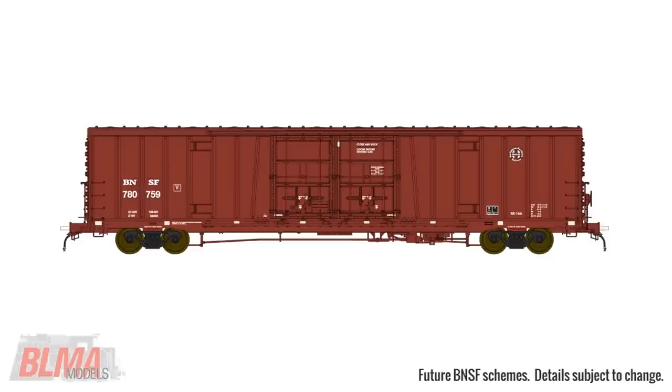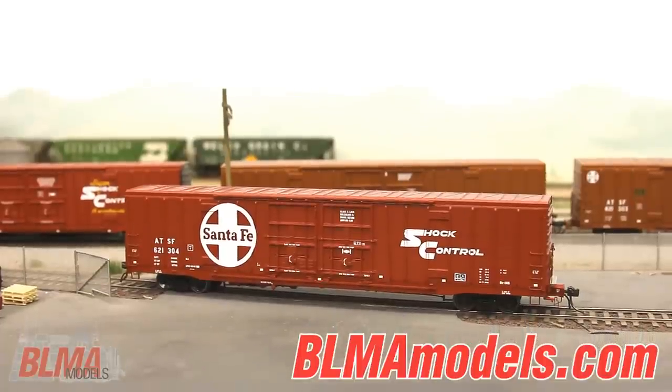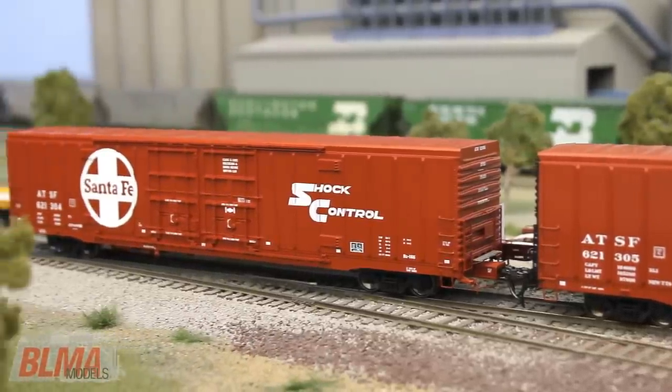Look for this announcement on the BLMA blog and order through your favorite dealer. Visit our website at blmamodels.com to view additional information on BLMA and our growing list of rolling stock and scenery products. Until next time, thanks for watching and for your continued support. We'll see you soon.